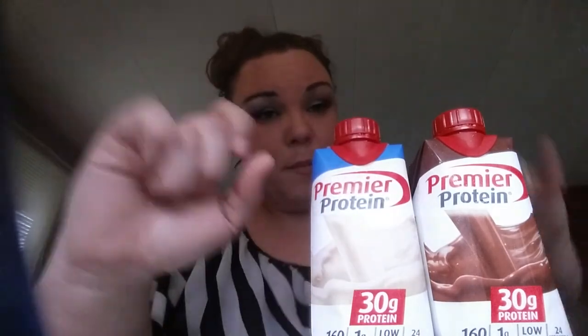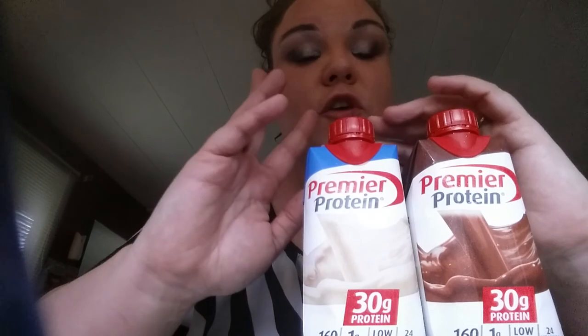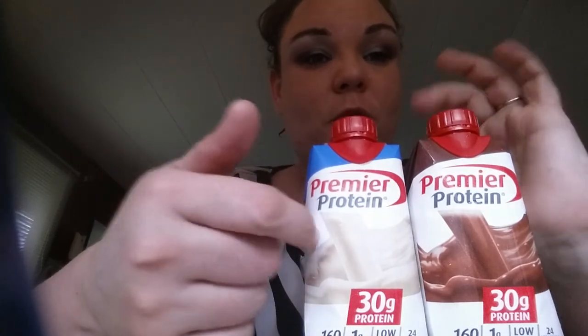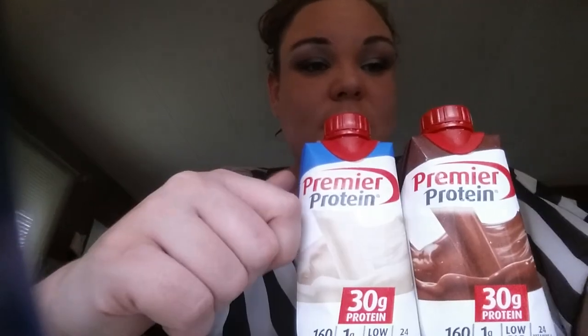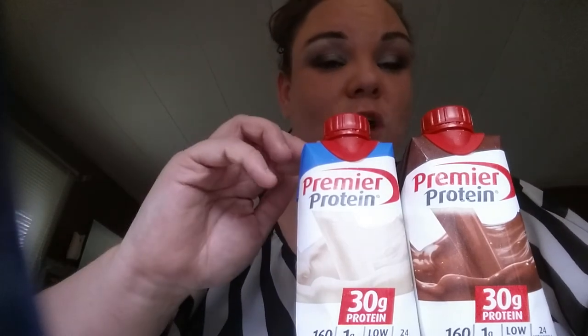Once I find the bars and other products, I will do reviews on those. I plan to do reviews on all of the Premier Protein products — all the ones with high protein. So just watch out for that.